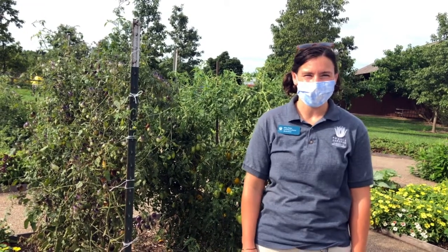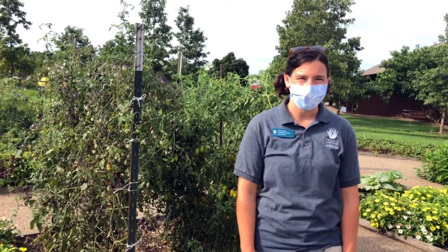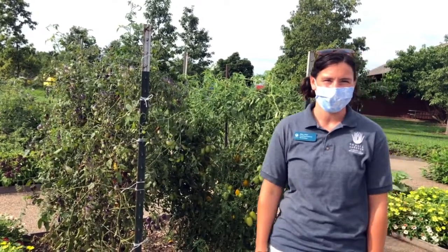Right now we're harvesting a lot of summer crops. Some of my favorite tomatoes — we have 13 varieties. Brandywines are doing really good, nice big red slicers. And we also have the Grape Escape Cherry Tomato and Golden Rave, which are two of my other favorites.